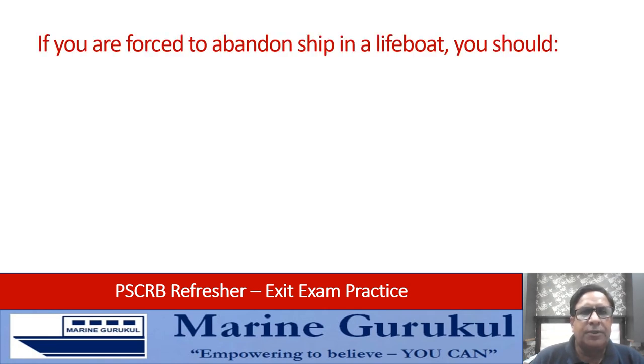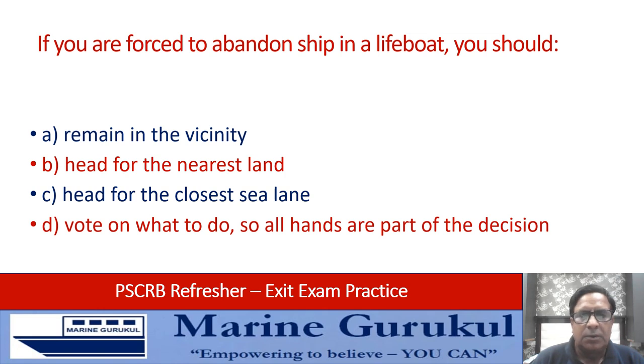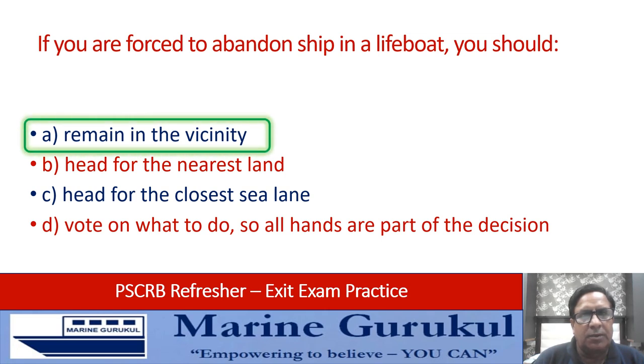If you are forced to abandon ship in a lifeboat, you should: remain in the vicinity; head for the nearest land; head for the closest sea lane; or vote on what to do so all hands are part of the decision. The answer is you must remain in the vicinity of the ship, because first rescue efforts shall be in the vicinity of the vessel.